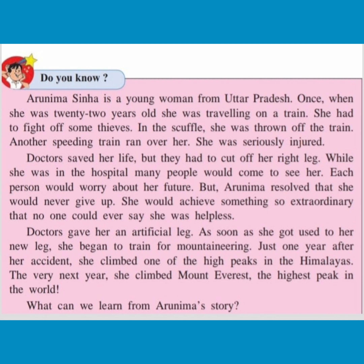She was seriously injured. Doctors saved her life, but they had to cut off her right leg. While she was in the hospital, many people would come to see her. Each person would worry about her future. But Arunima resolved that she would never give up. She would achieve something so extraordinary that no one could ever say she was helpless.